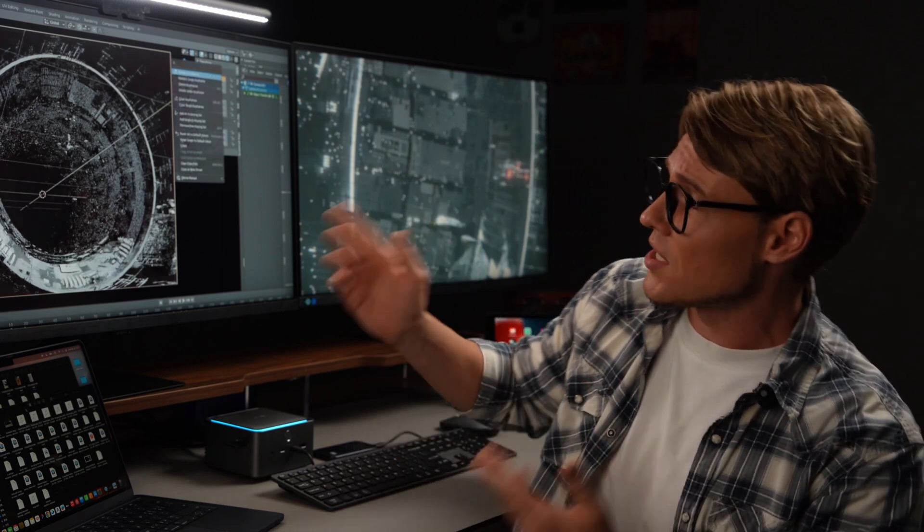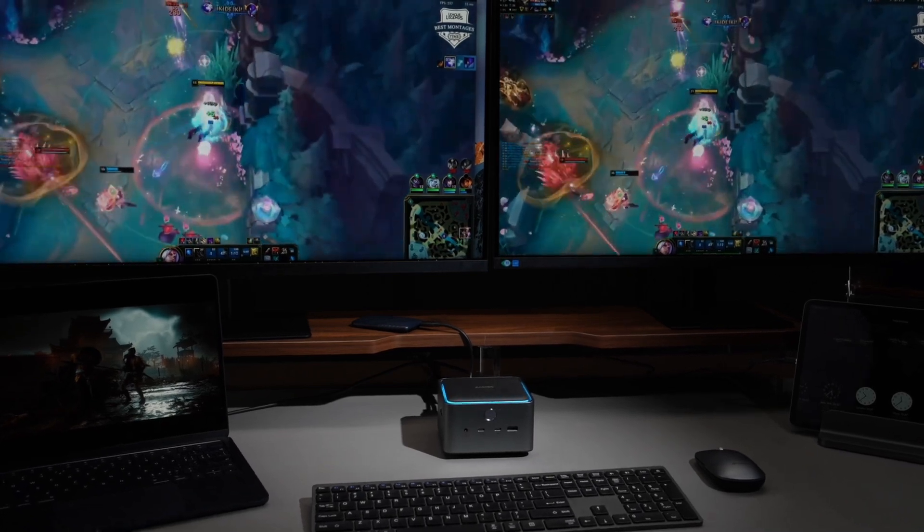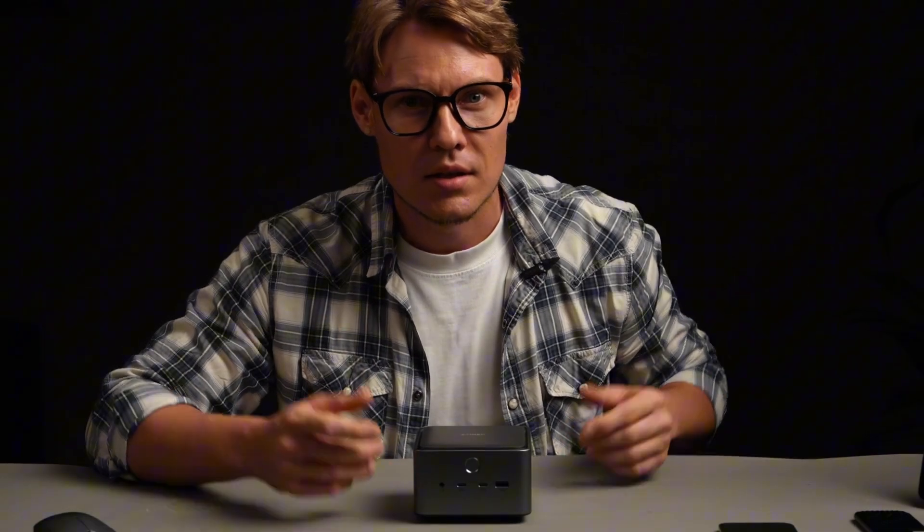For video editors, 3D modelers or high-end gamers, it's a dream setup. Plus, it supports 2 4K displays at 240Hz. This dock has 14 ports – yes, 14.